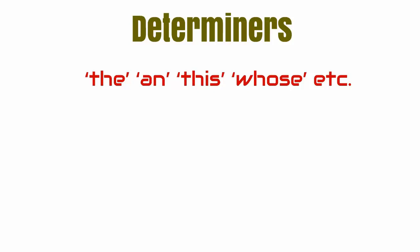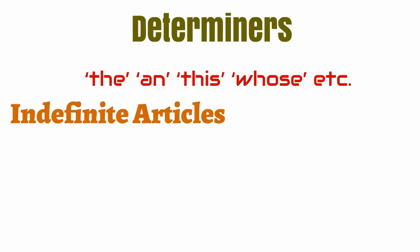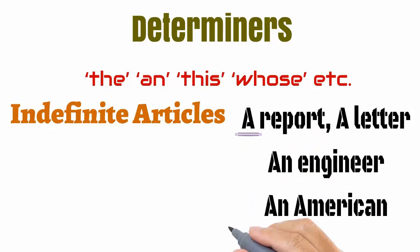Next on our list are determiners, which are words like 'the,' 'an,' 'this,' or even 'whose.' There are two types of determiners. The first type is the indefinite article, which is used to refer to a general word like 'a report' or 'a letter.' The indefinite article 'a' is not used carelessly — instead, the indefinite article 'an' is used whenever there is a vowel at the beginning, like 'an engineer' or 'an American.'